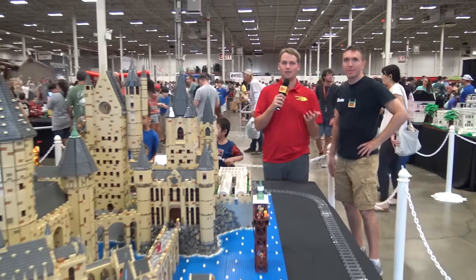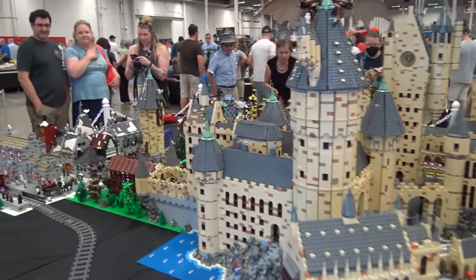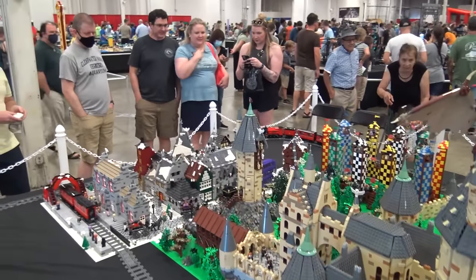Hey everyone, Joshua Hanlon here at BrickFair Virginia 2022, and I am joined by Daniel. He's going to be taking us through this massive Harry Potter layout.